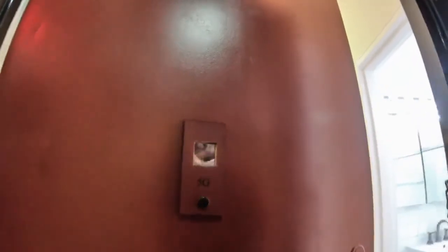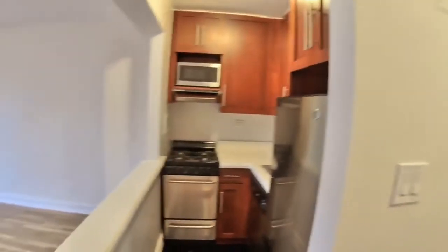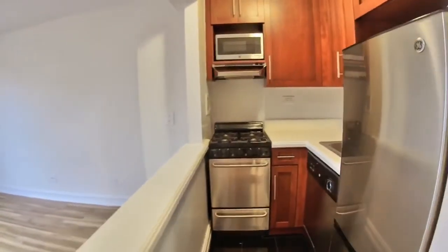Let's check out 5G over at 151 West 16th Street. You are in the heart of Chelsea, right by 7th Avenue and 16th Street. Check out this kitchen — look at those stainless steel appliances and dishwasher.